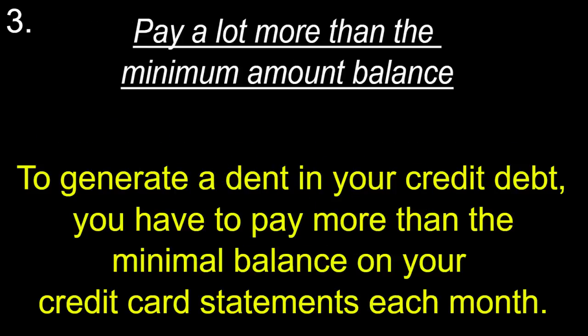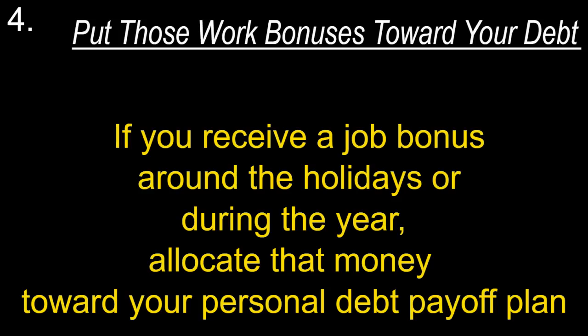Pay a lot more than the minimum balance. To make a dent in your credit debt, you have to pay more than the minimal balance on your credit card statements each month.